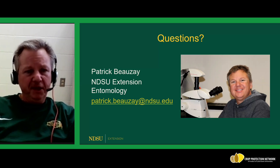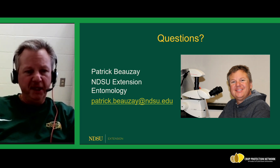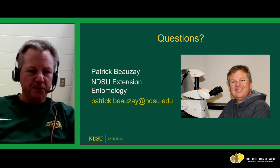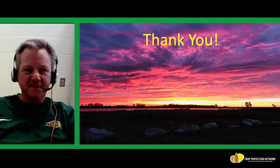If you have any questions about the information I presented today, feel free to contact me by email at patrick.bozee@ndsu.edu. Thank you very much and good luck scouting this season.